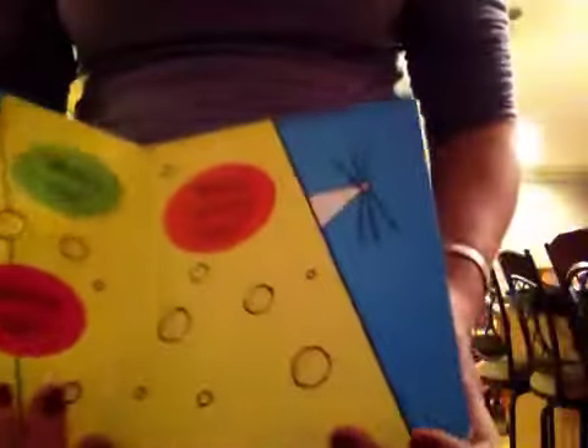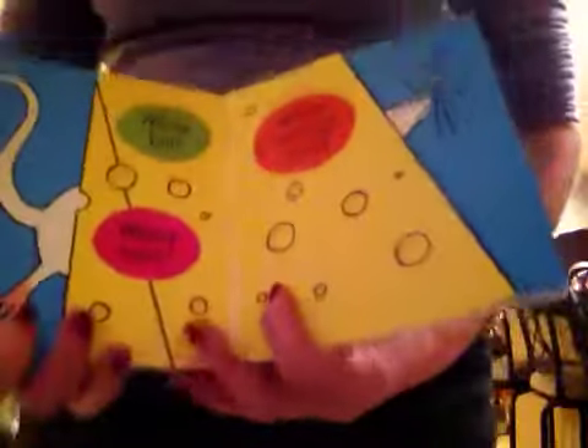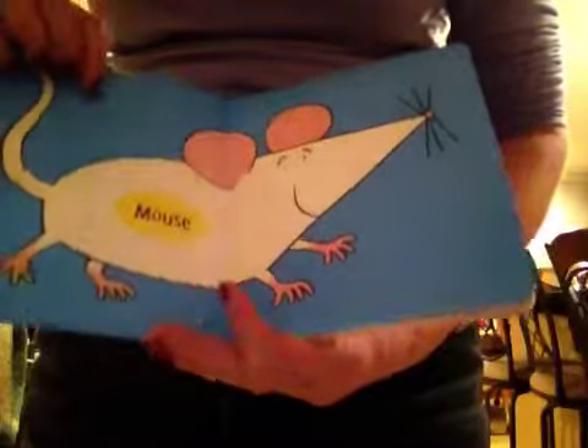Whose tail? Oh, where's the tail? There it is. And whose toes? And whose twitchy nose? Let's take a look and see. Oh, it's a mouse.